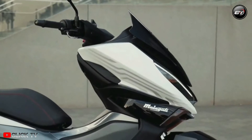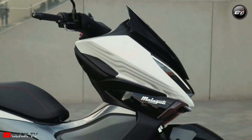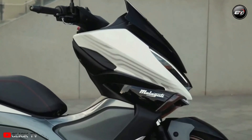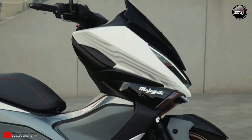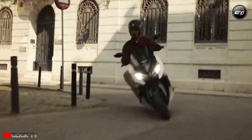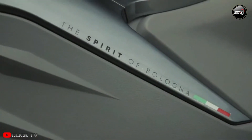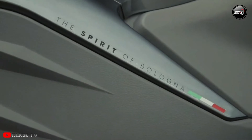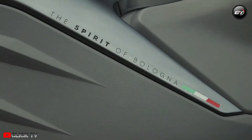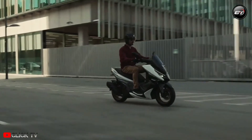The Malaguti Madison has twin shock absorbers with pre-load control and a telescopic fork. Disc brakes on both ends are in charge of safely stopping the scooter. It has a long, roomy saddle with what appears to be considerable padding, which should be comfortable for both the rider and passenger on city trips as well as the occasional out-of-town road excursion. A full-color TFT digital instrument cluster is also included.